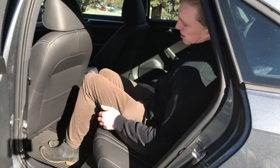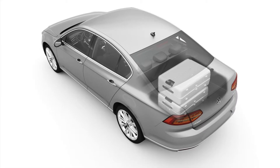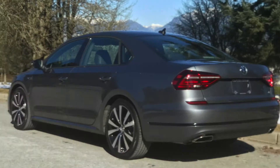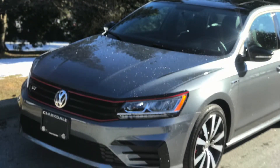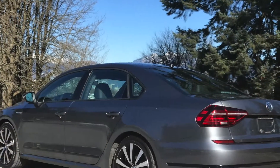There's plenty of room in the back seats for taller people, and it's got a huge trunk for your luggage. It looks great from every angle.